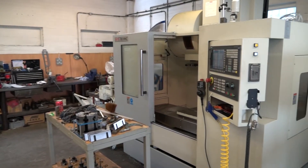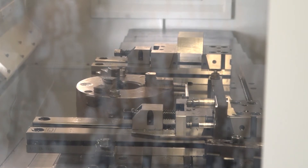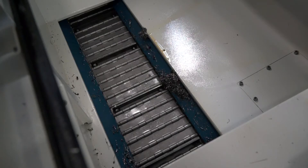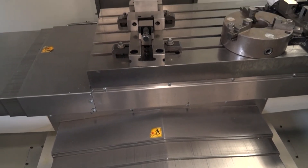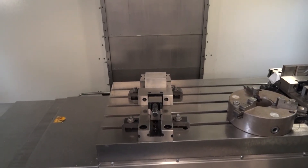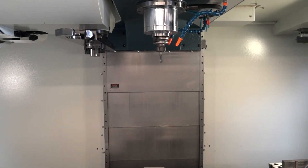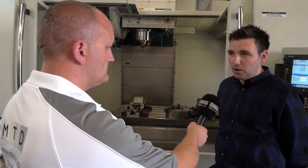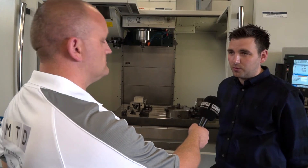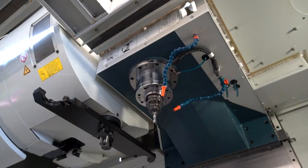How did the installation go and was there any training and ongoing support? This was one of the things that definitely pushed us that way. Romy were offering a two-year guarantee, which is something we hadn't come across before. Training is unlimited, albeit you have to be reasonable with that. The installation was done within a day. Training fortunately was not particularly required on the Siemens control, which was something I was really pushing for because all of our guys have experience with it.